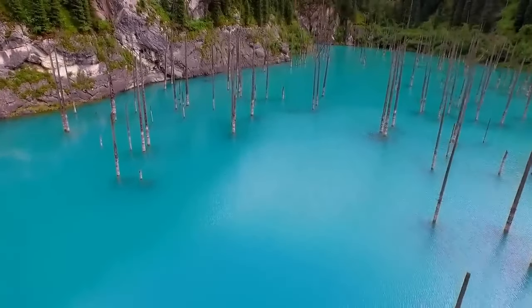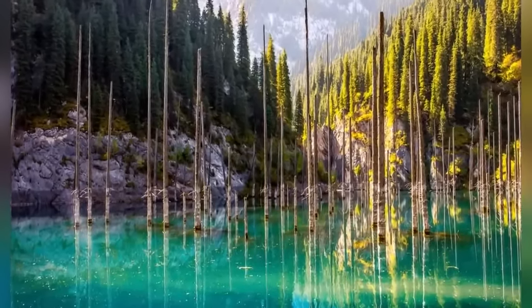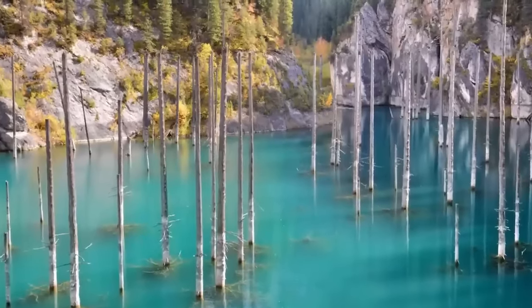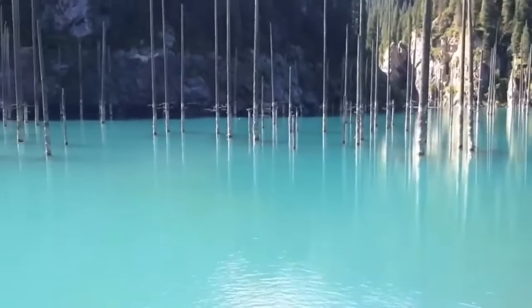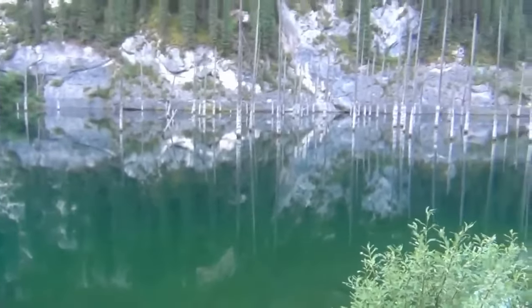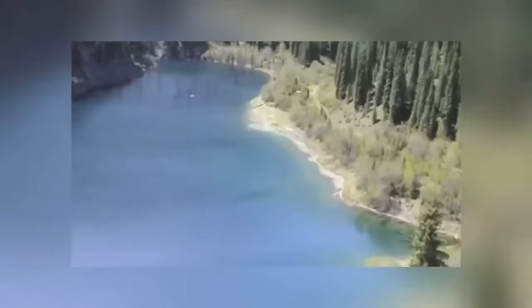Is Lake Kaindy in Kazakhstan the most beautiful lake in the world? A lot of people think so, and looking at these pictures, it's easy to see why. The way the trees jut out of the perfectly turquoise water and reflect upon its surface creates an optical illusion of an underwater forest, almost like seeing a CGI special effect in real life. What makes this location even more amazing is the fact that it didn't exist at all until 1911. An earthquake that struck the region in that year caused a landslide, which in turn created a natural dam. Rainwater then flooded the valley over the next few years, and the lake was born. But the spruce trees in Lake Kaindy remain standing, creating an incredible spectacle in the water.